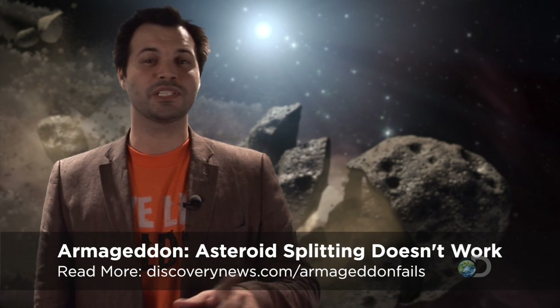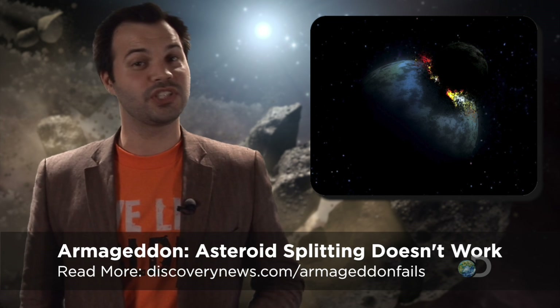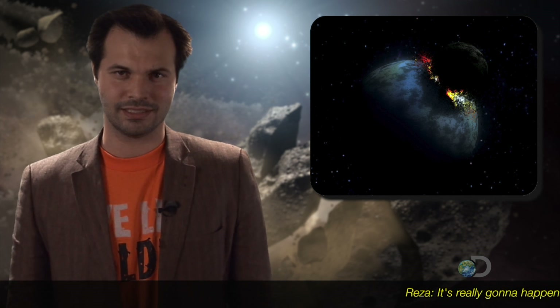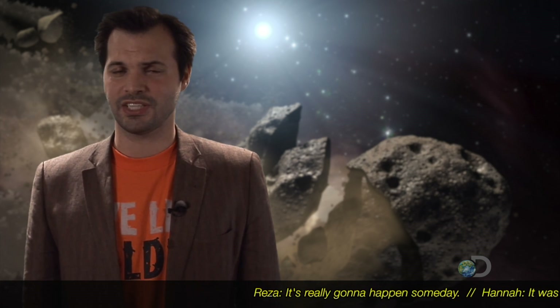And now from non-fictional video games to fictional Armageddon stories. Armageddon asteroid splitting doesn't work. Did you see Armageddon? Spoiler alert — Bruce Willis blows up an asteroid that's about to hit the Earth, splitting it in half so it misses. Problem is, that doesn't work.